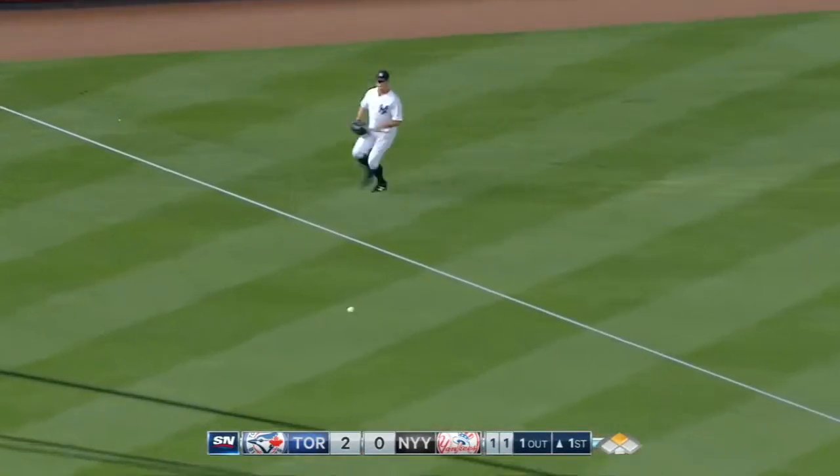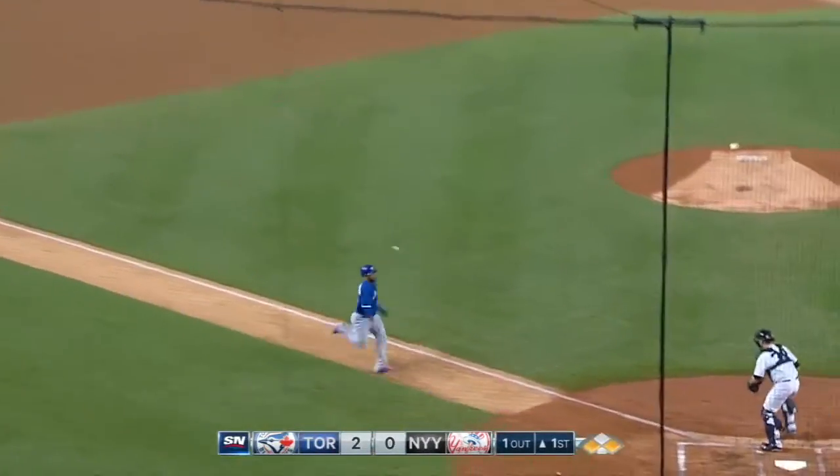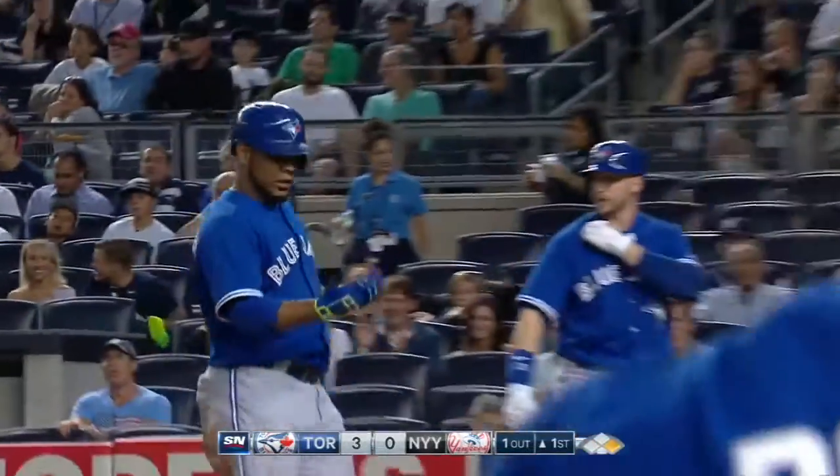Base hit past Headley. Encarnacion is being waved around. Here's the throw from Gardner — it's on line but not in time. 3-0 Blue Jays.